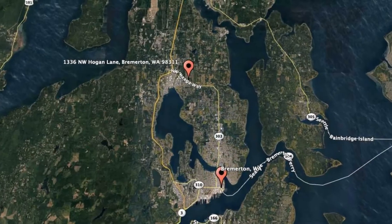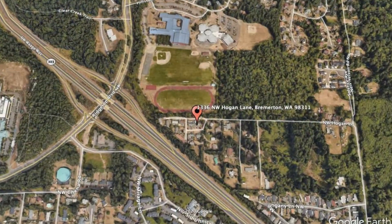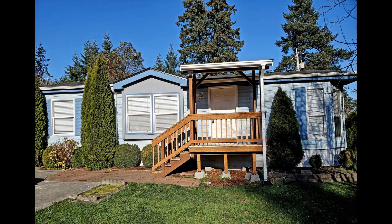Get started today and check out this available home for rent. 1336 Northwest Hogan Lane, Bremerton, Washington. This is a lovely three-bedroom property situated between East Bremerton and Silverdale.